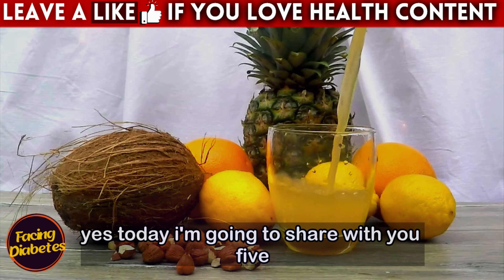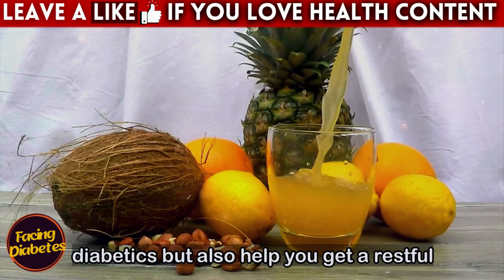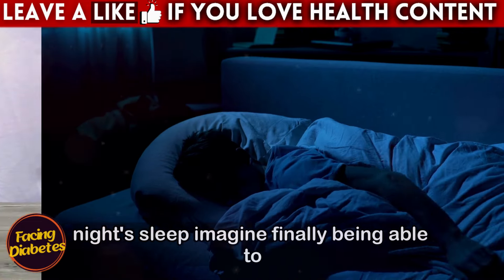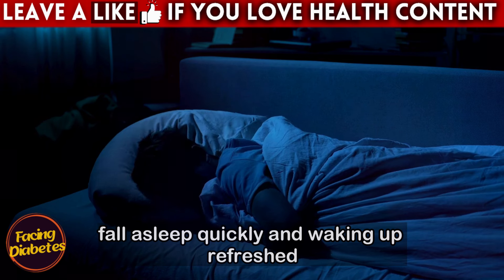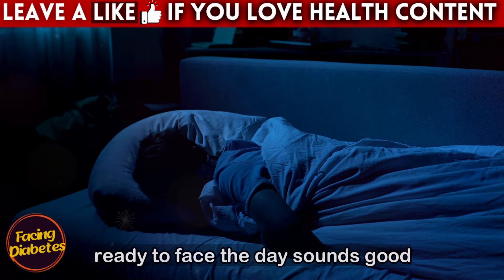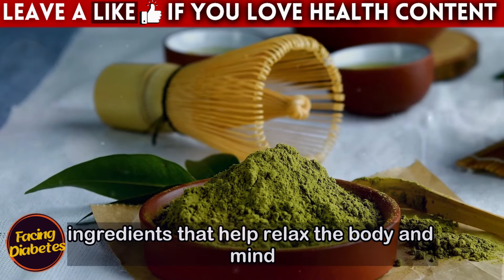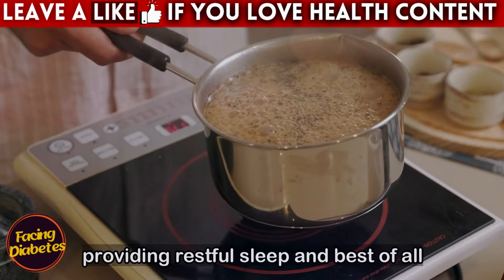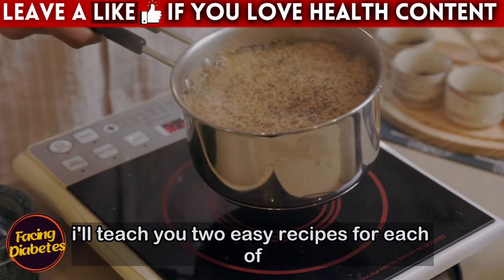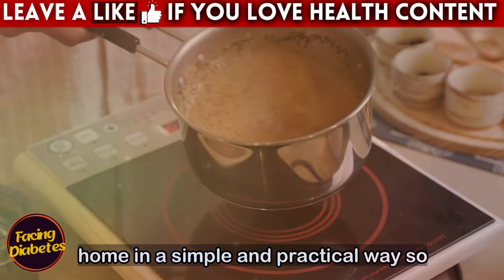Today I'm going to share with you 5 amazing drinks that are not only safe for diabetics but also help you get a restful night's sleep. Imagine finally being able to fall asleep quickly and waking up refreshed, ready to face the day. These drinks have special ingredients that help relax the body and mind, providing restful sleep. I'll teach you two easy recipes for each of these drinks so you can prepare them at home in a simple and practical way.